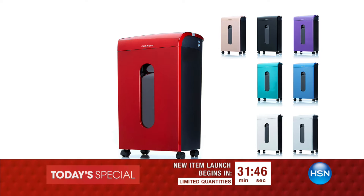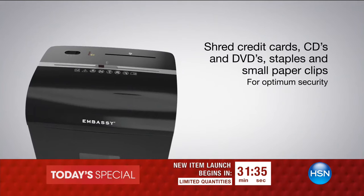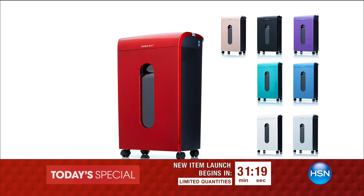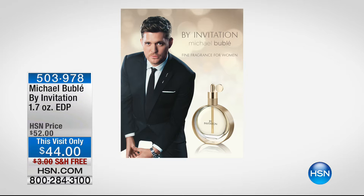You're getting all the full ink cartridges and the bonus software. Aaron Burger, good to have you back — always a pleasure. Stay in the ordering process for yours. Embassy shredder is coming up in about 31 minutes — the biggest capacity bin ever, the most powerful shredder ever, 16 sheets, and we'll shred staples and cardboard. Also, we're still buzzing from yesterday — Michael Bublé was here with his brand-new fragrance, 'By Invitation.' The today's special completely sold out, but there are still a few of the slightly smaller size at $44 with free shipping and handling.